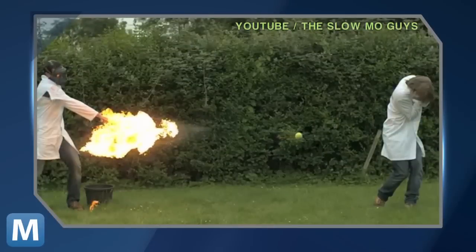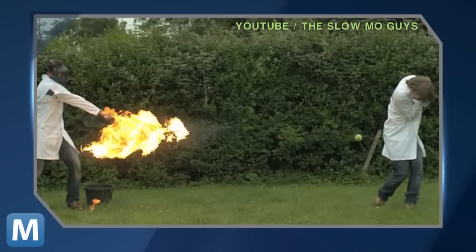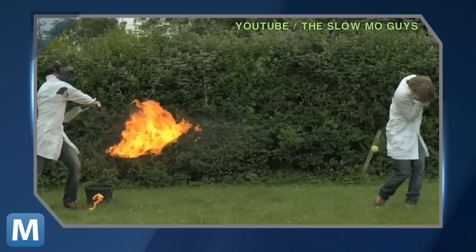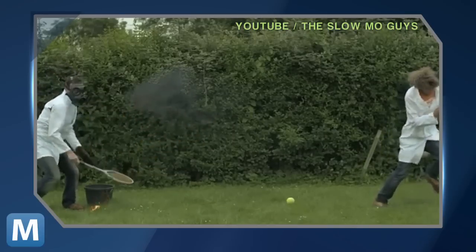Does anything include tennis? You bet. With the recent wrap-up of Wimbledon and Andy Murray and Roger Federer facing off for Olympic gold, the slow-mo guys decided to turn their cameras on the green felt this week, but not before they set it on fire.